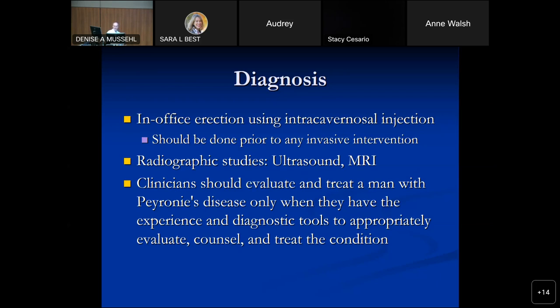One guideline statement is that clinicians should evaluate and treat Peyronie's disease only when they have the experience and diagnostic tools to appropriately evaluate, counsel, and treat the condition. Everybody needs to decide what they feel comfortable doing — whether that's diagnose and refer, learn to do Ziaflex or other injection therapy, tunica plication, or more sophisticated surgeries like implant surgery. You've got to get your comfort level to offer the right thing for men with this condition.